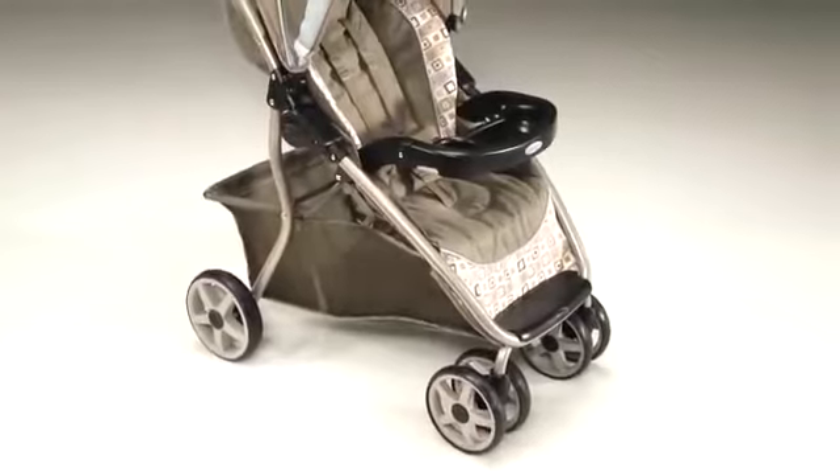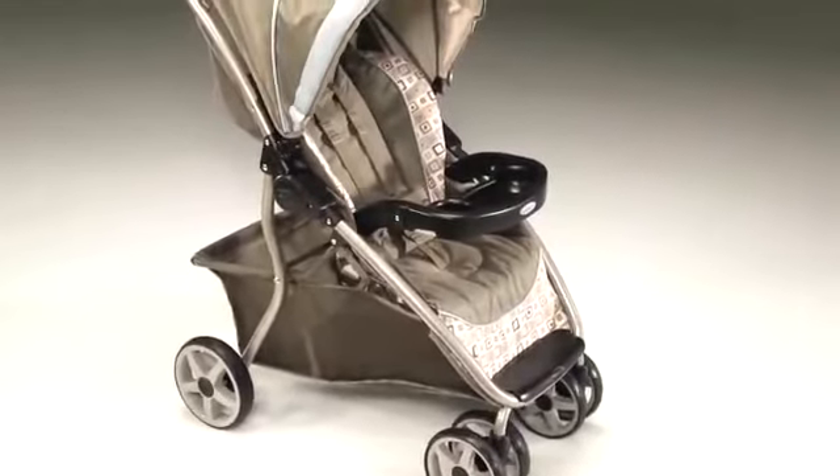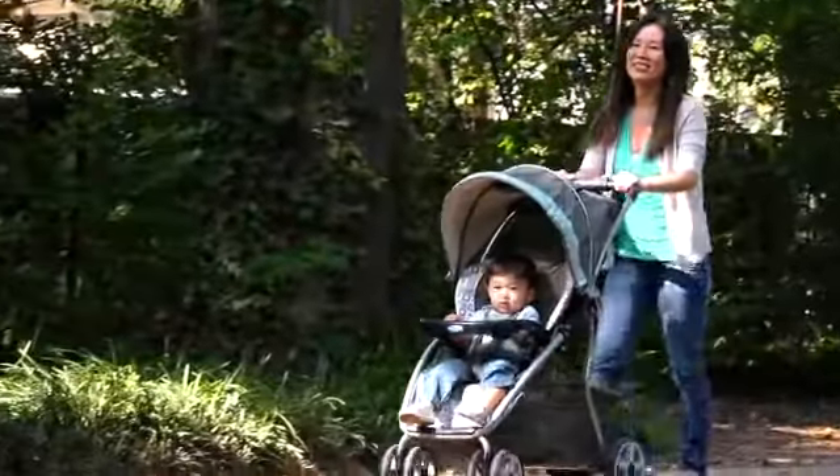The Dynamo Light — blending comfort, convenience, and style in an ultra-lightweight stroller.